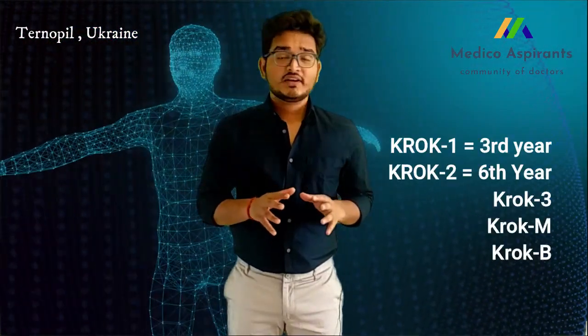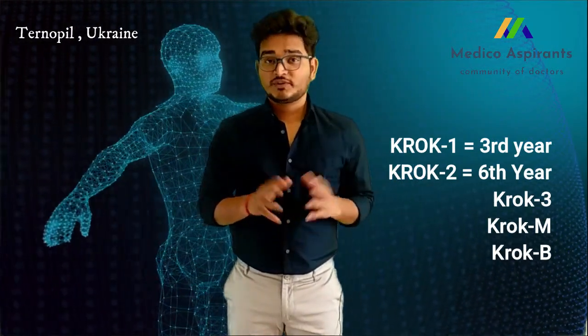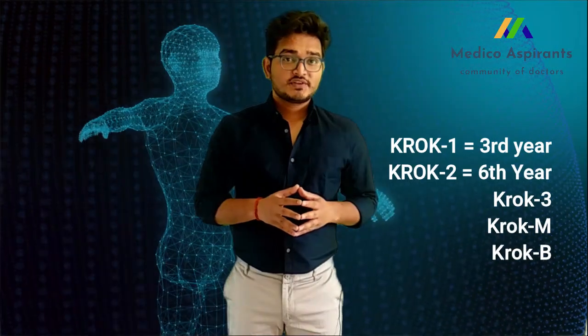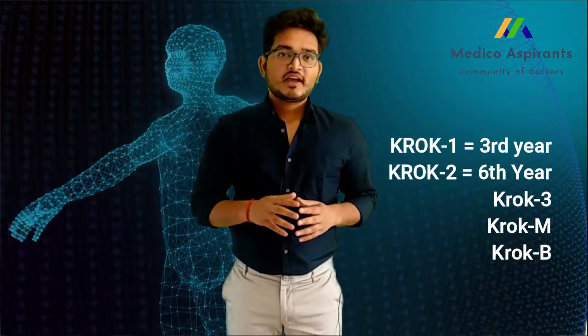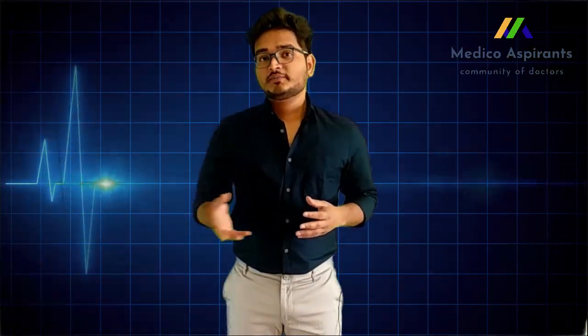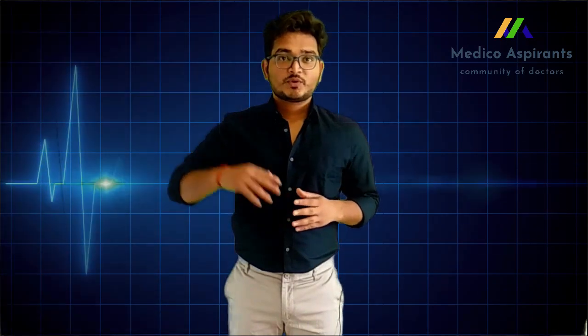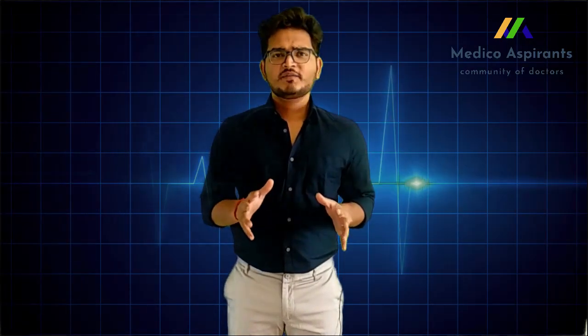Before starting, I'd like to tell you that any medical examination or any kind of exam in this world takes place to check your knowledge or eligibility — whether you are eligible to go to the next level or not. Similarly, the KROK 1 examination takes place in third year and sixth year, and KROK 2, KROK 3, KROK M and KROK B also take place to check your knowledge.